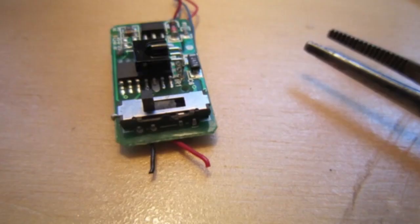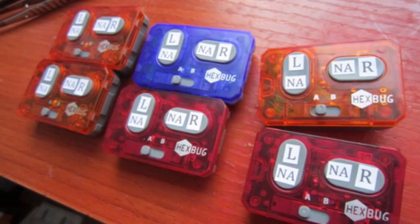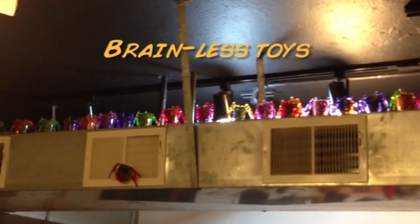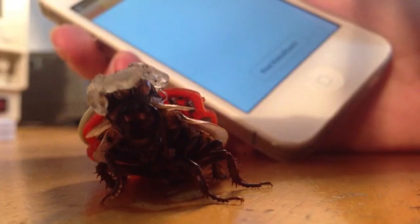One of the main problems was we destroyed a toy every time we made a RoboRoach, because we needed the remote control out of the toy. But we realized we have remote controls with us at all times — our Bluetooth-enabled mobile phones.